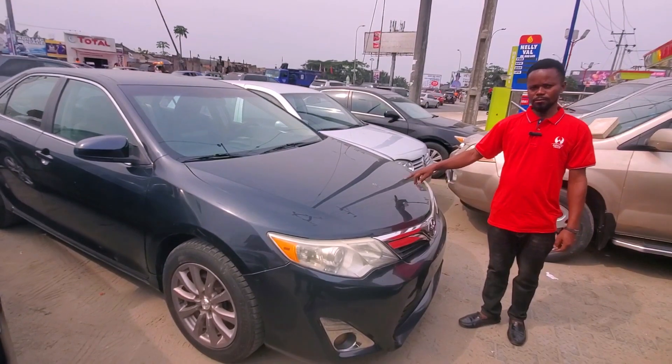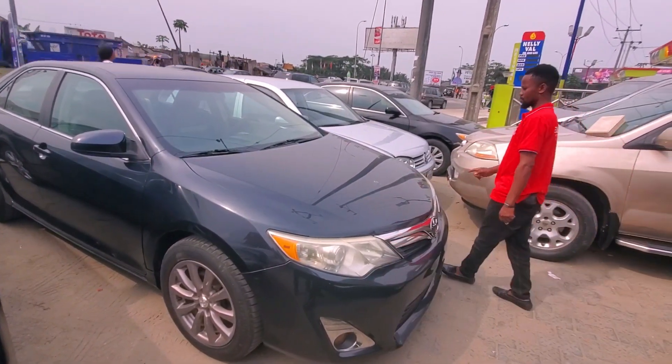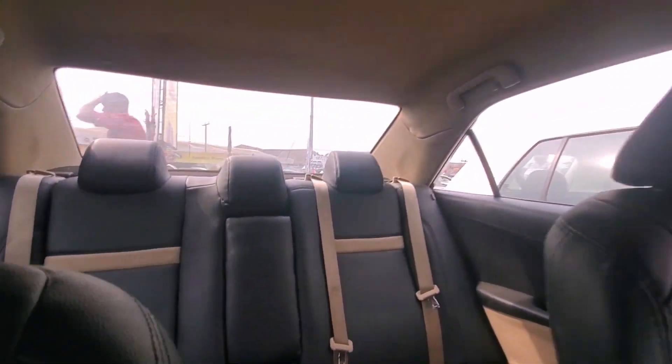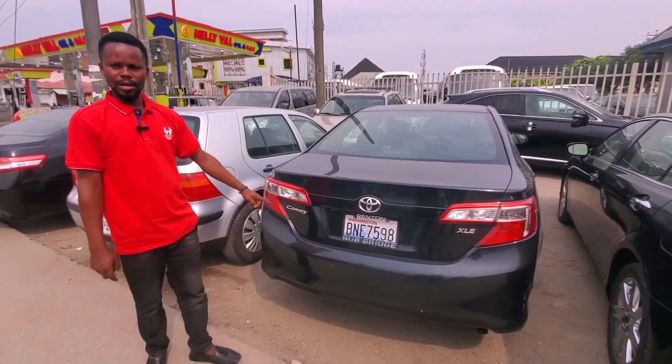The other Camry 2014 model has a four-cylinder engine inside. Come let me show you the interior — it has a reverse camera and leather seats. Come let me show you the back of this other Camry 2014 model.